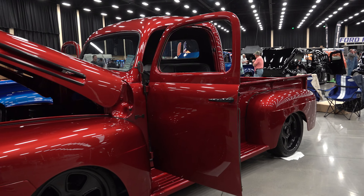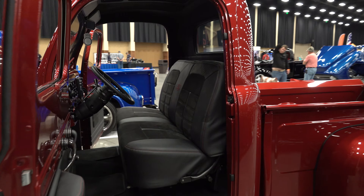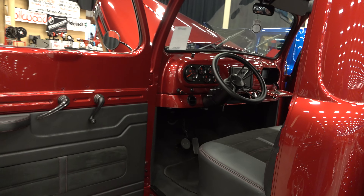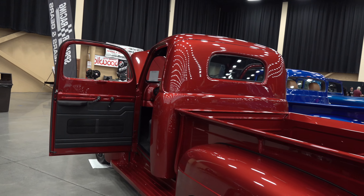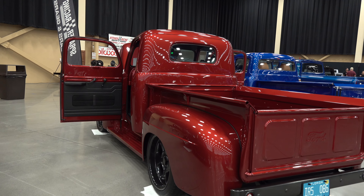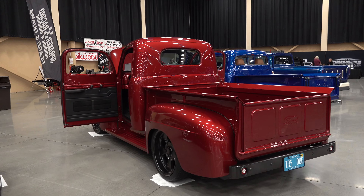I was digging this truck. It's just got a street truck look to it. I mean, the stance is nailed, the wheel choice, the color, the interior — I just thought it was way cool. I don't know nothing about it outside of I think they nailed it.